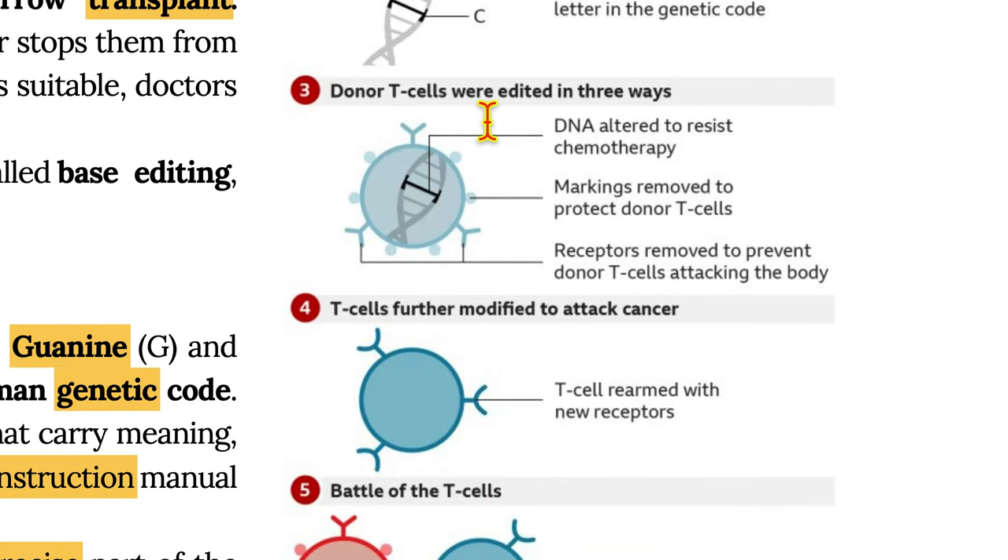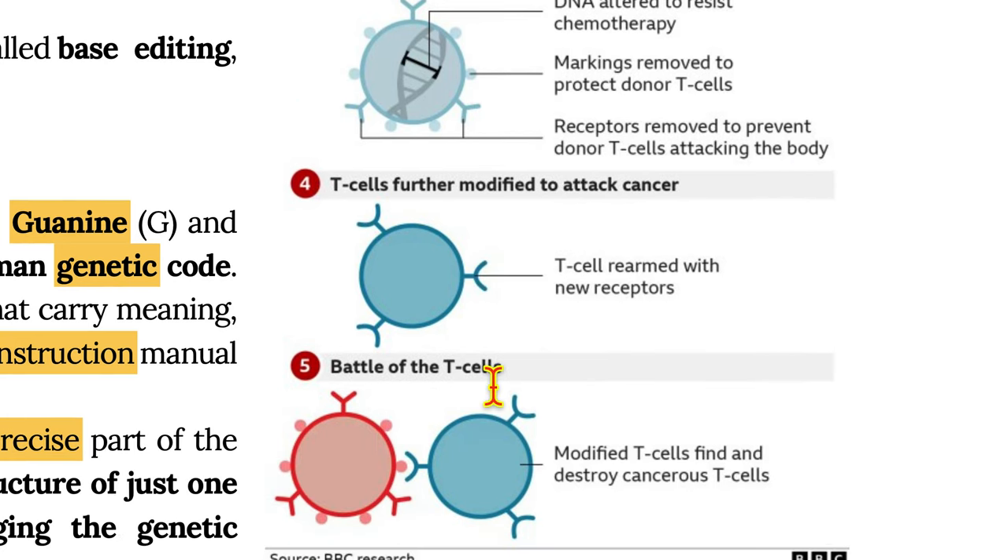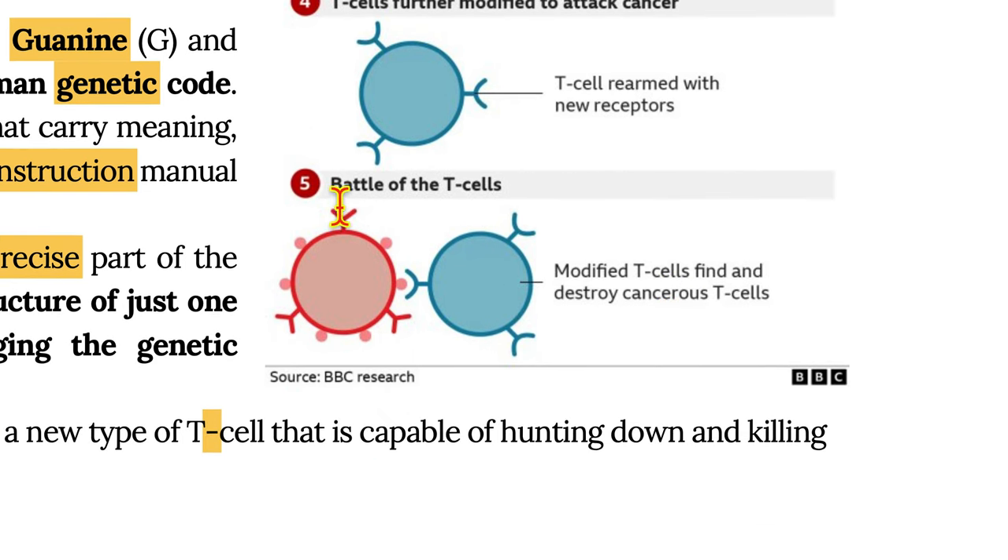Donor T-cells were edited in three ways: DNA altered to resist chemotherapy, markings removed to protect donor T-cells, and receptors removed to prevent donor T-cells from attacking the body. The T-cells were further modified to attack cancer and rearmed with new receptors. In the battle of the T-cells, the modified T-cells find and destroy cancerous T-cells.